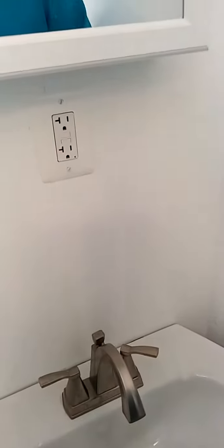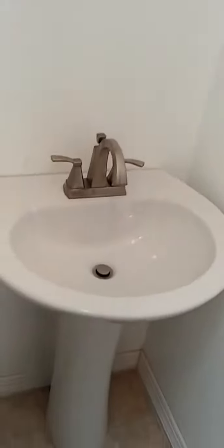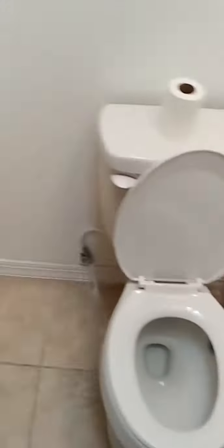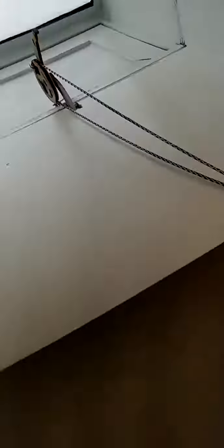Starting off from the bathroom, we've got our outlet right above the sink there — real nice to hook up your shavers. You've got a pedestal sink with new fixtures. Also a brand new toilet with a heater right next to it to keep that seat nice and warm for you. Also have a full bathtub with shower and a skylight in the bathroom. Helps really make it feel nice and comfortable when you're trying to relax after a hard day of work.